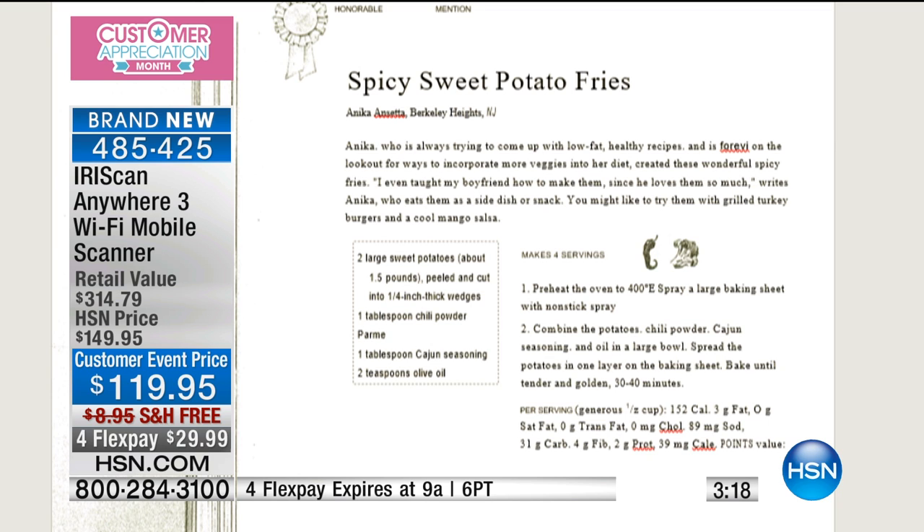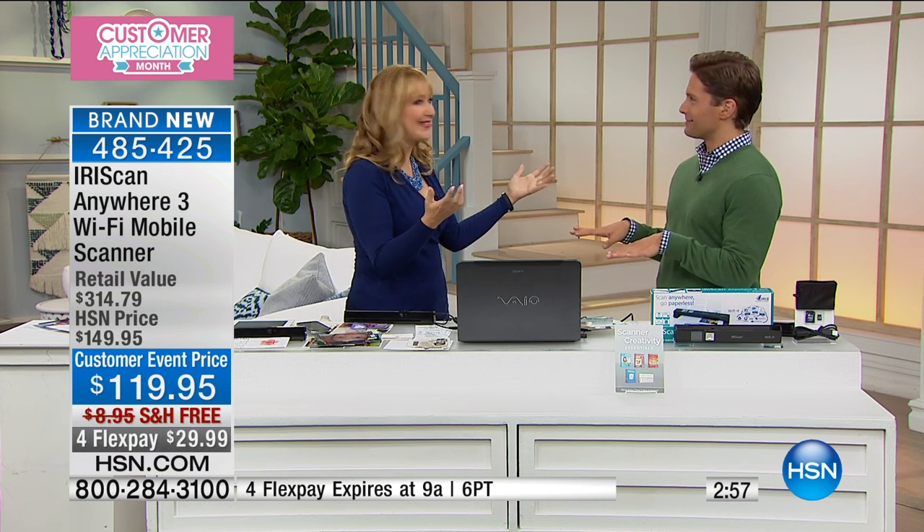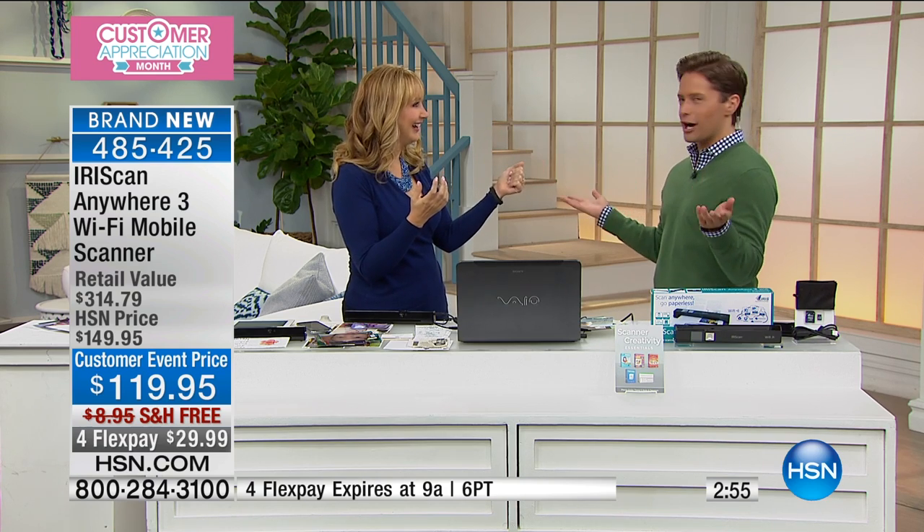This is where it's so different — because with everything else, you scan it and it's just like a picture of it. You can't change it, you can't edit it. The language translation means you could buy furniture from that Swedish company and actually know how to read the instructions — run it through and now you know how to put the furniture together. What if you travel to other countries and get souvenirs and documents? You could bring them in and translate to English — it goes in both directions.